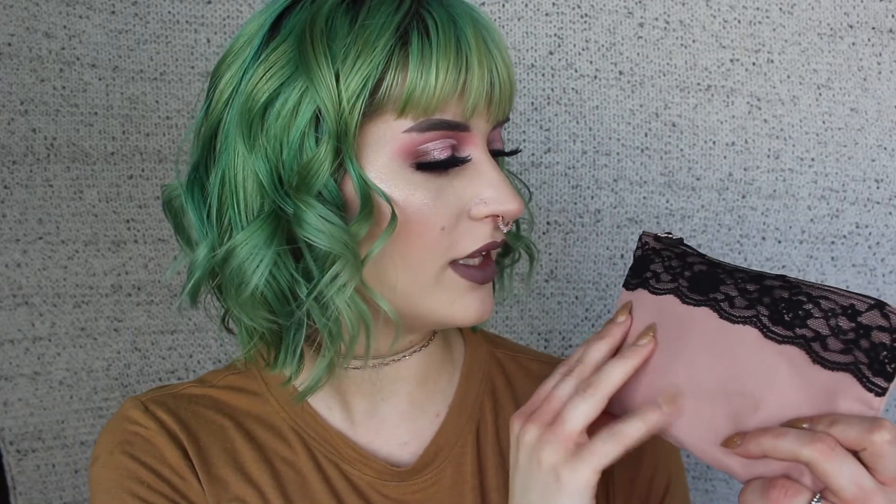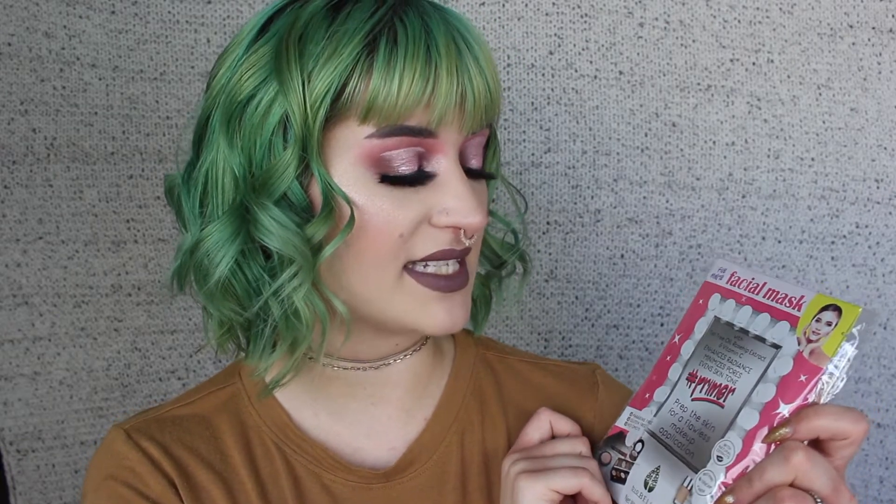This is the Ipsy bag this month. I think it's super cute and girly and glamorous. I love the black lace — I think it's so pretty. There's a little card that came in the bag. It just says 'Unzipped' and there's always a little blurb about everything on the back. Not going to read it. The first thing I got that didn't fit in this bag but was still in the package was the five-minute facial mask with tea tree oil, rosehip extract, and vitamin C. It's from the brand Bio Belle.